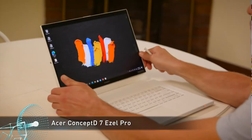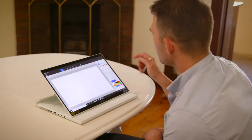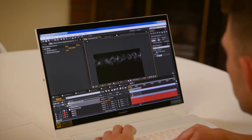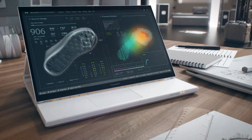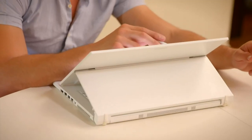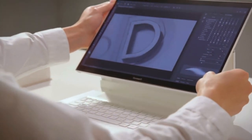The Acer Concept D7 Easel Pro takes the innovative hinge form factor to the next level with upgraded internal hardware. It can deliver with an Intel Xeon or Core i7 processor, an NVIDIA Quadro RTX 3000 or RTX 5000 graphics processor, paired with up to 32GB of RAM. The pen input is upgraded too, with Wacom EMR support for high accuracy. Like its smaller sibling, the Concept D7 Easel offers a calibrated display with Pantone validation, but with 4K UHD resolution. The Acer Concept D line is the perfect companion for creative professionals, offering flexibility to work on heavy tasks anywhere. So if you're looking to step up your creative game, the Acer Concept D line is definitely worth a look.